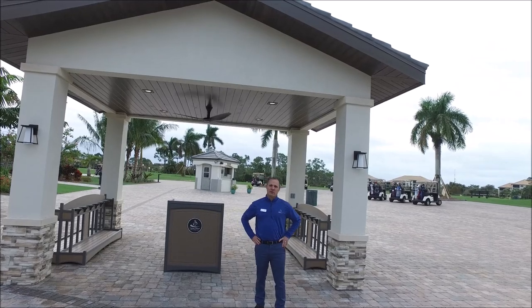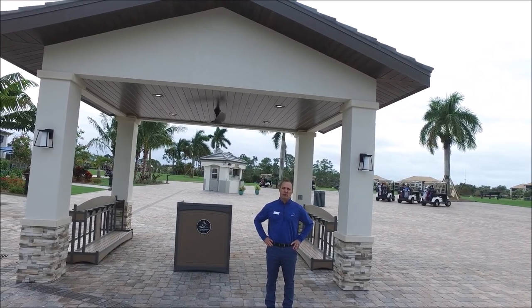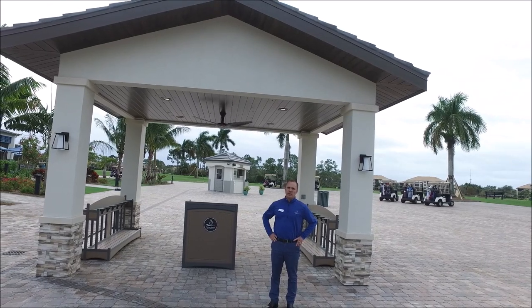Hello, everyone. This is Eric Long, your general manager. I just wanted to feature our last portion of the golf club project, which was the backdrop area.